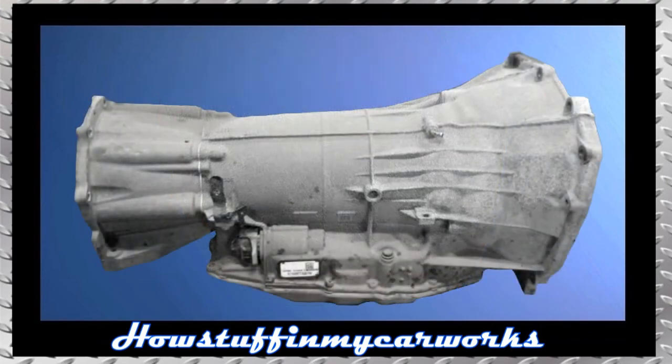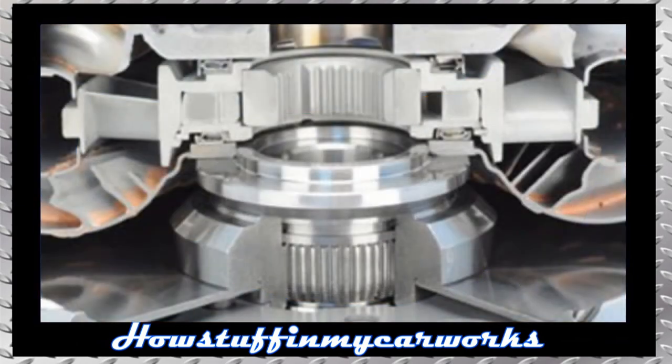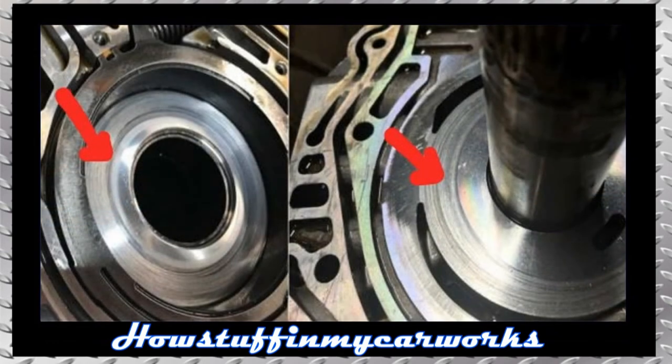Number 3. The automatic transmission in some of the earlier models of this generation is prone to develop rough shifting or poor shifting conditions and vibration. This problem is normally caused by damaged friction material inside the torque converter, and as these fragments travel through the transmission passages they cause additional damage to the transmission.